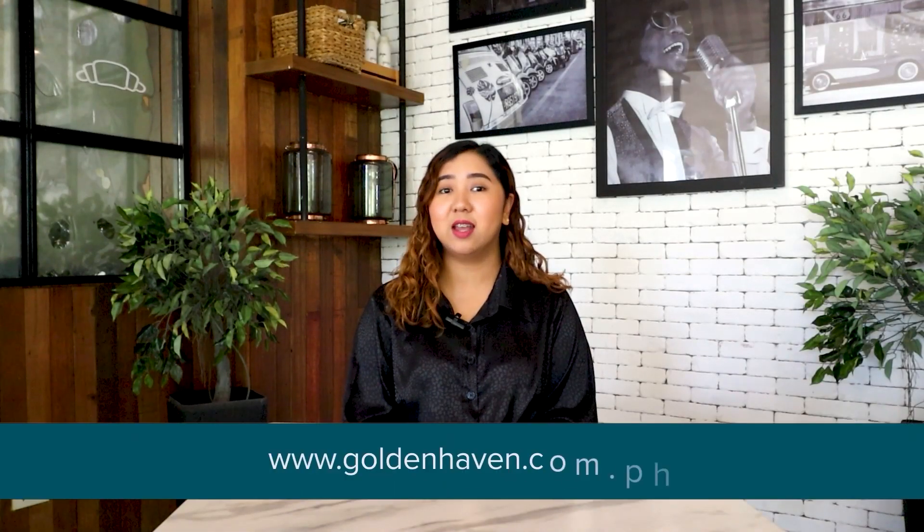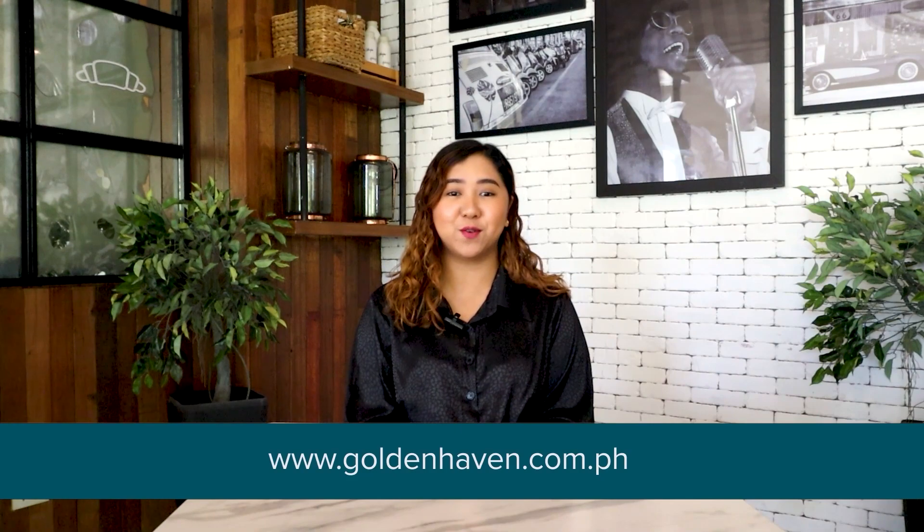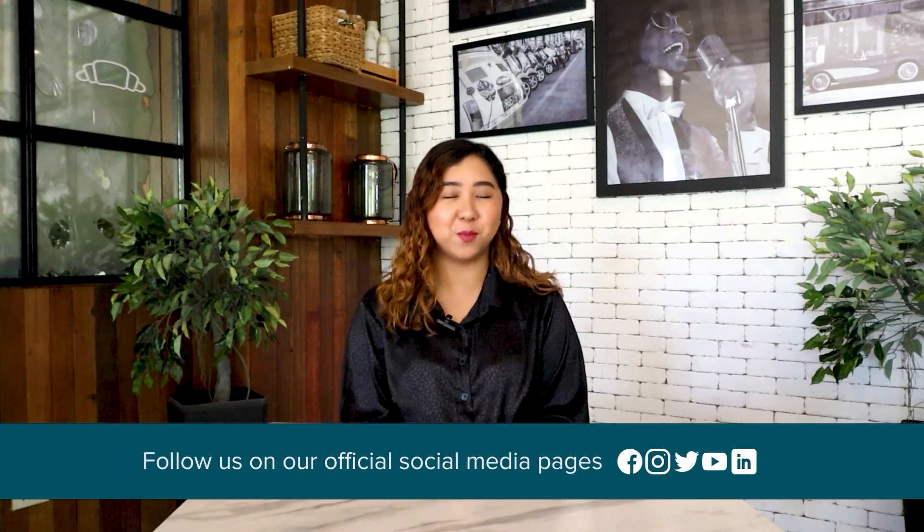Thank you for tuning in to this episode of GH News. Stay tuned for more valuable information from Goldenhaven.